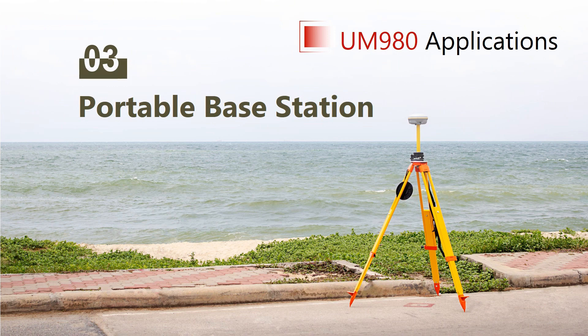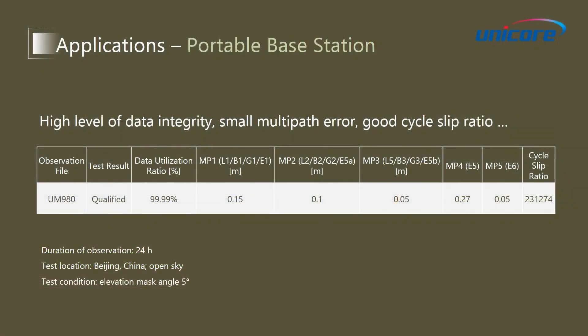The next application scenario is the portable base station. For base station applications, data quality is very important. This table shows the TEQC analysis results of UM980 under open sky. We can see the data utilization ratio has reached 99.99%, the multipath error of different frequencies are small, and the cycle slip ratio is good, which is higher than the requirement of the industry.